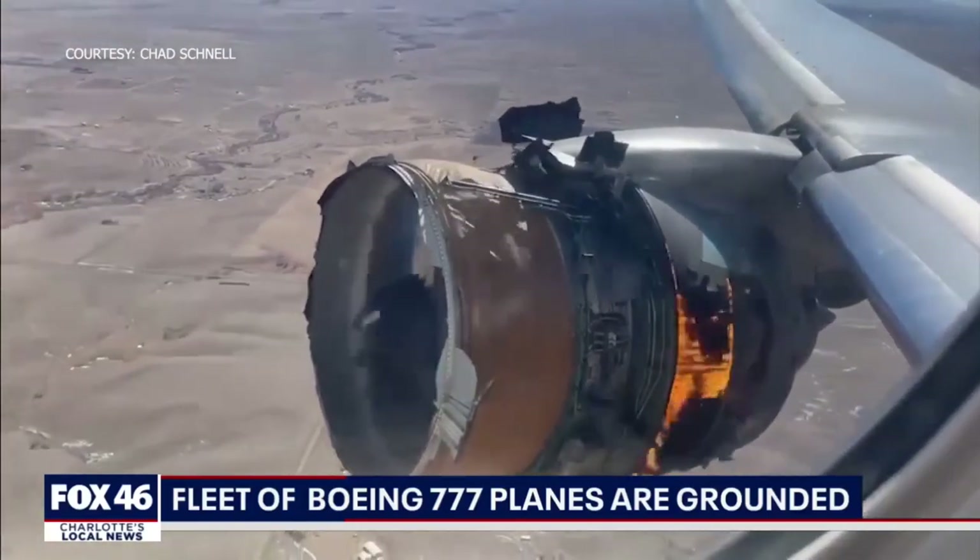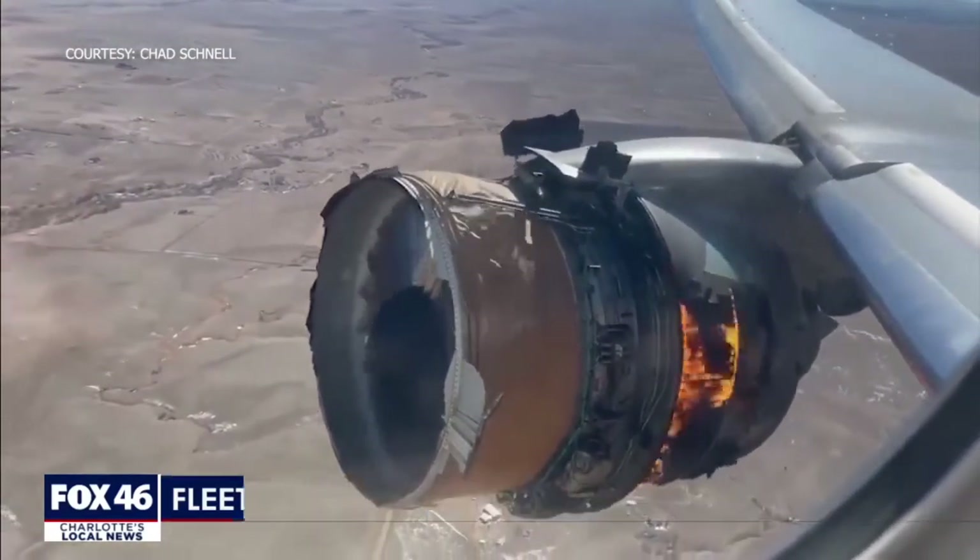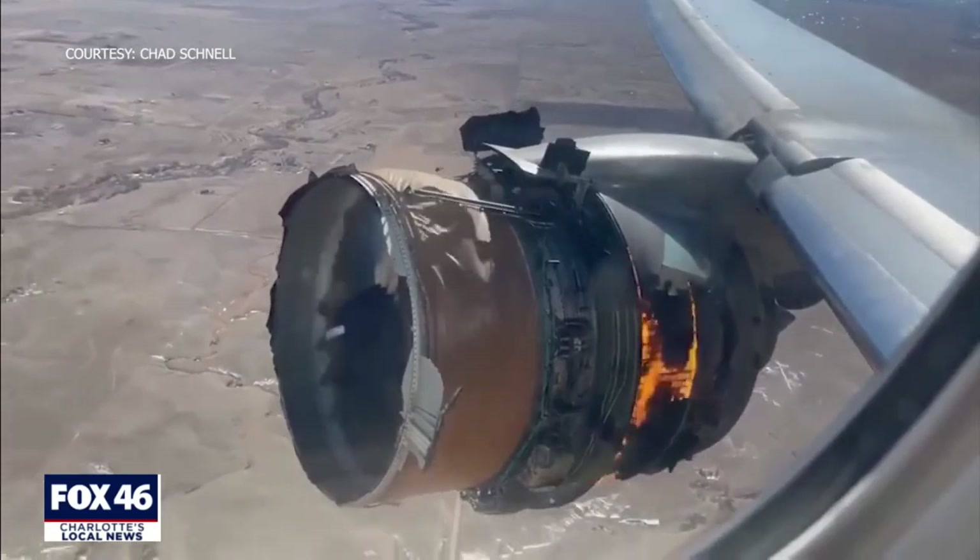The NTSB is now investigating whether hollow fan blades played a part in that explosion — a piece found only inside the Pratt & Whitney 4000 engine. Fox 46's chief transportation correspondent Hawker Vanguard is live at Charlotte Douglas Airport this afternoon. People are worried seeing videos like that. Is there any reason to still be concerned here?